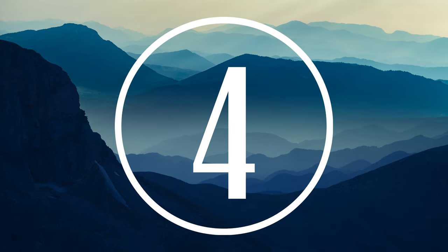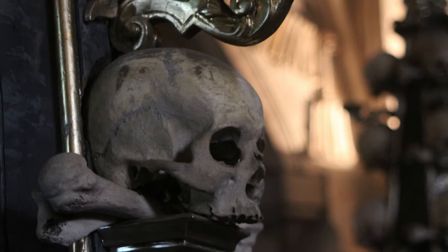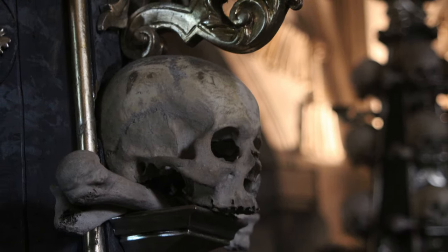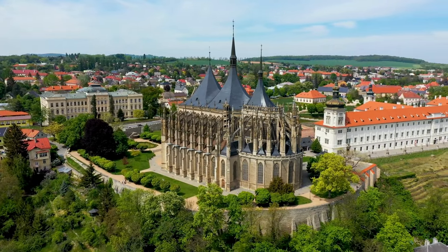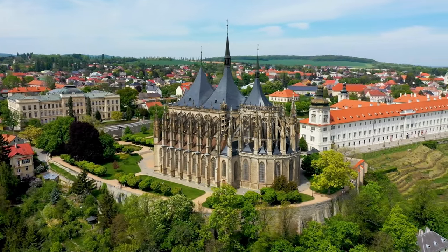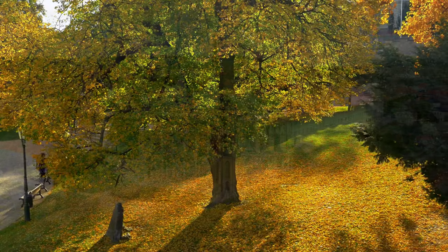Number 4: Kutná Hora. Kutná Hora is a town located in central Bohemia. The town is best known for its Sedlec Ossuary, a burial site made up of human skeletons that are decorated with jewels and clothing. You can also visit St. Barbara's Cathedral with its Gothic architecture and medieval frescoes, or see the Italian Court, which has a coin-minting museum inside the Royal Palace.